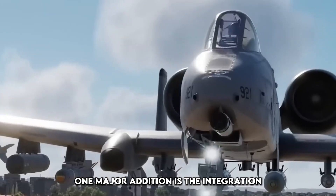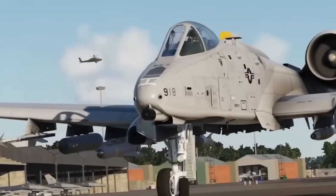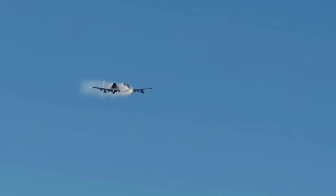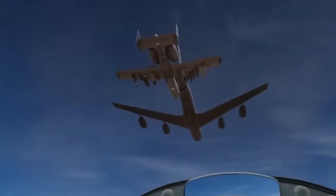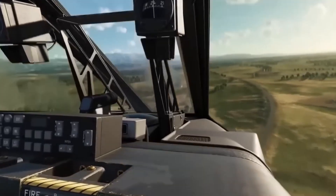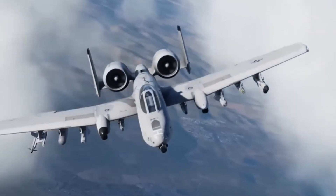One major addition is the integration of the Situational Awareness Data Link, SADL, which allows the A-10 to receive real-time updates from ground forces and other aircraft. This turns the A-10 into a true battlefield network asset — no longer just a shooter, it's now a connected sensor and decision maker.